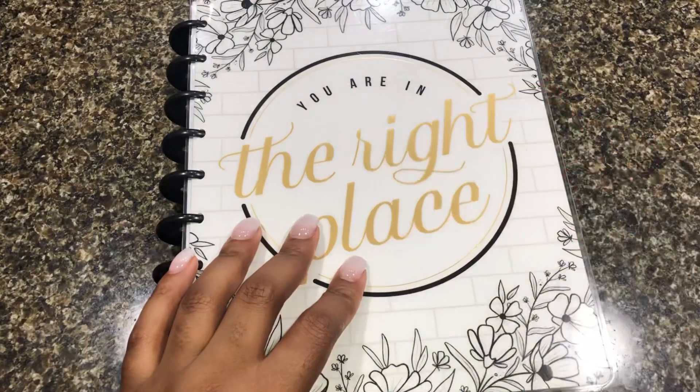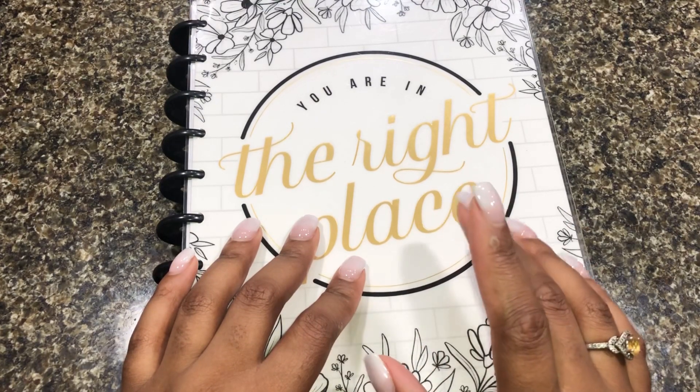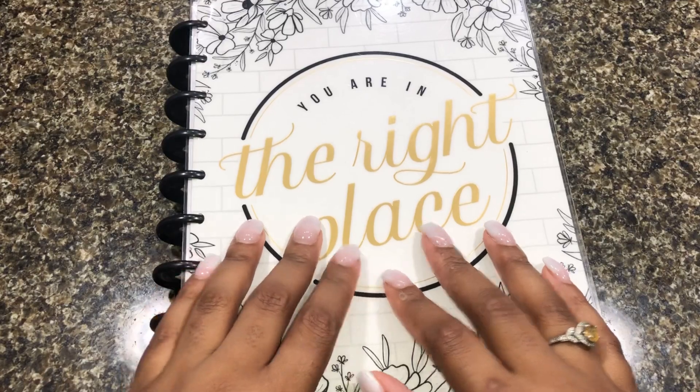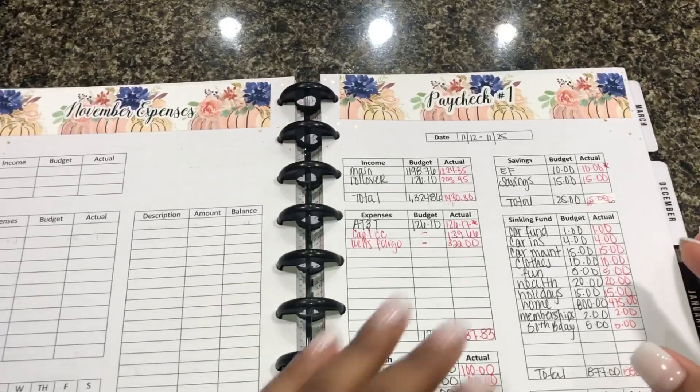Hey everyone and welcome back to my channel. Today we're going to be doing my paycheck to budget along with my cash list, cash envelope stuffing and sinking funds. So let's just jump right on into it.